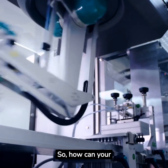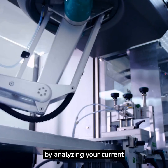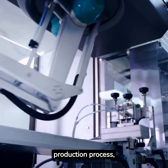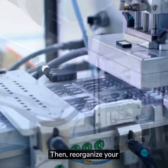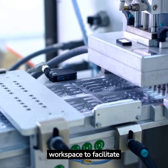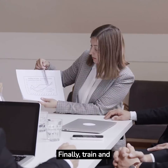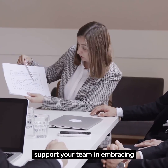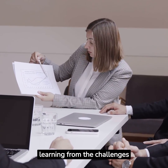So, how can your business adopt One-Piece Flow? Start by analyzing your current production process, identifying bottlenecks and areas of waste. Then, reorganize your workspace to facilitate a seamless production flow. Finally, train and support your team in embracing this new way of working, celebrating the successes and learning from the challenges.